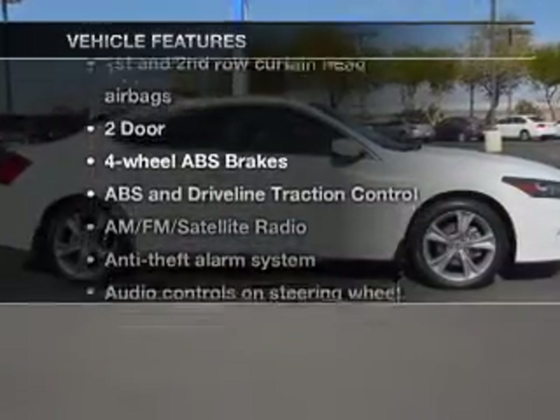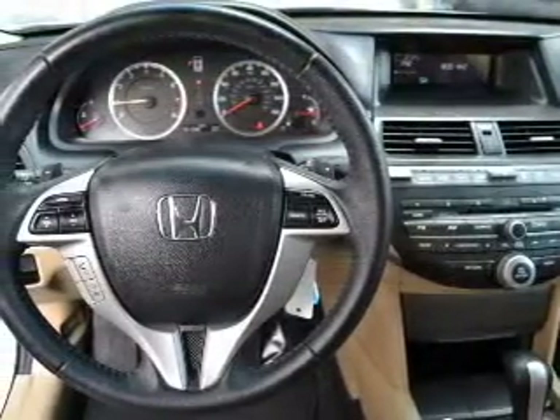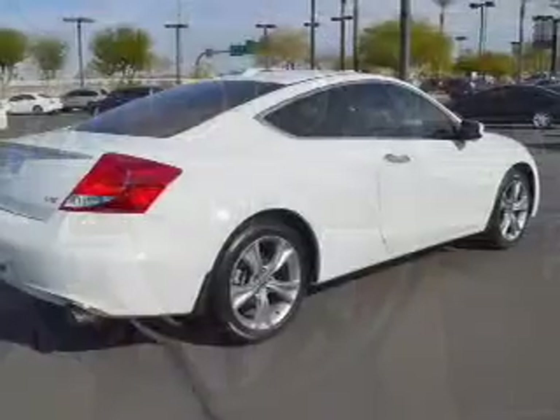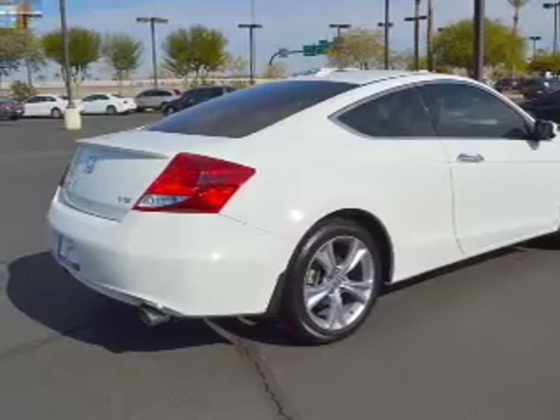And with these notable features, you won't want to miss out on the opportunity to own this amazing ride: leather seats, power door locks, power windows, cruise control, an AM-FM stereo with multi-disc CD changer, satellite radio, and power mirrors. Call today to schedule a test drive.